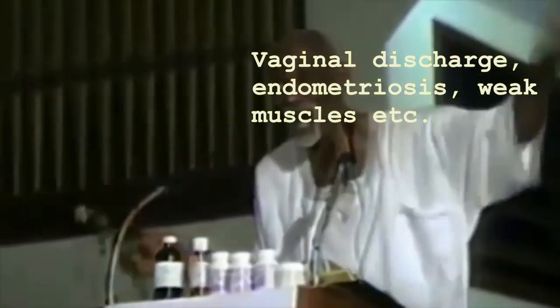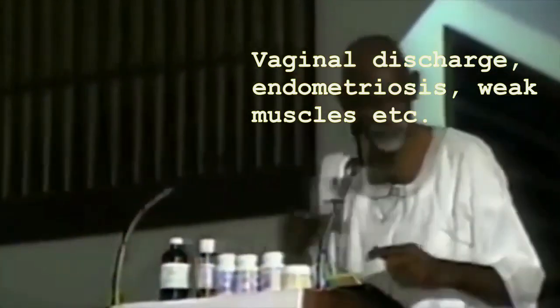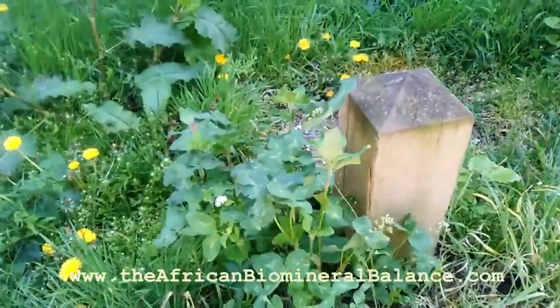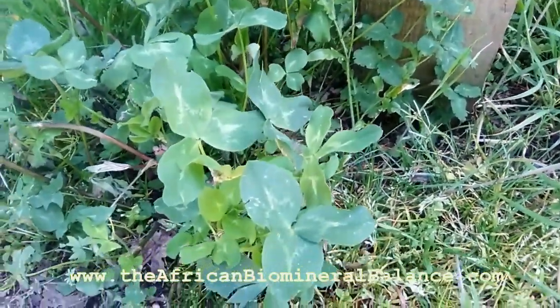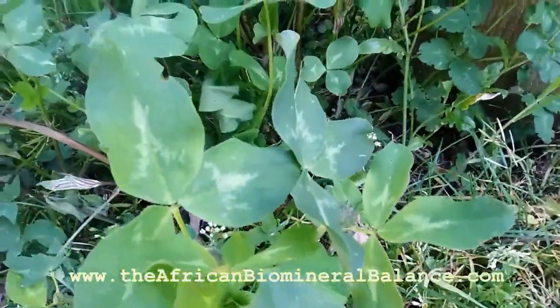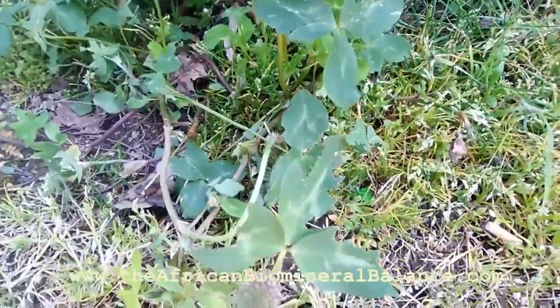The red clover is scientifically known as Trifolium pratense, and the parts primarily used are the flowering tops. Red clover's therapeutic properties include alterative, deobstruent, sedative, and nutritive.